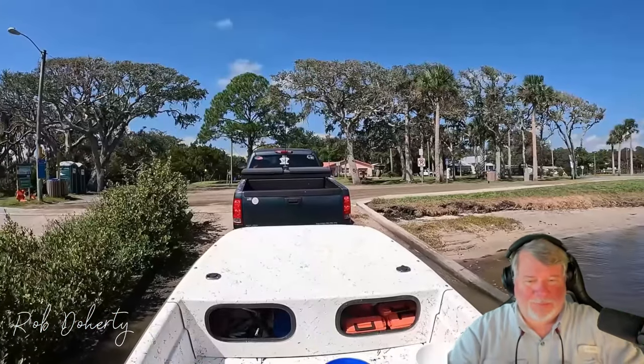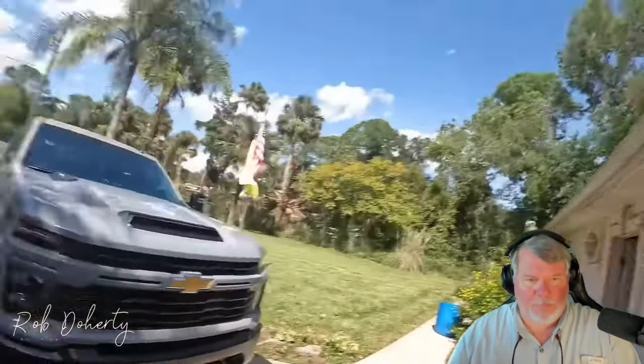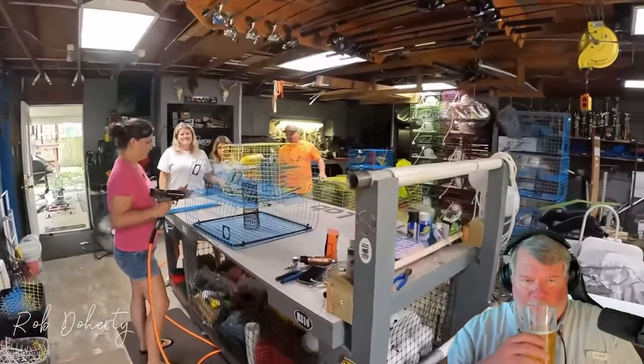Just like that, we got an empty boat. We just pulled up to the trap house — this is Wisherd Wire headquarters. We're going to walk in and have a quick little look. Look at all the colors of wire you can get — this is where all the magic happens.